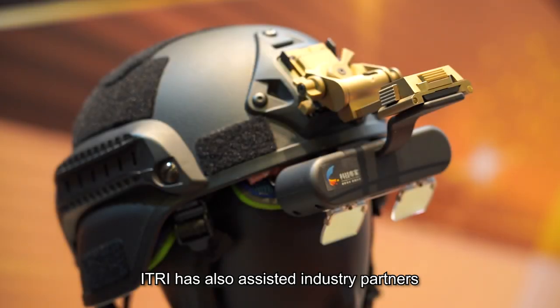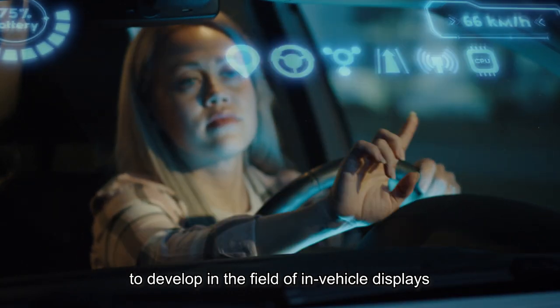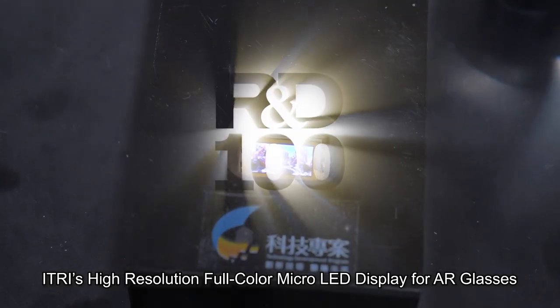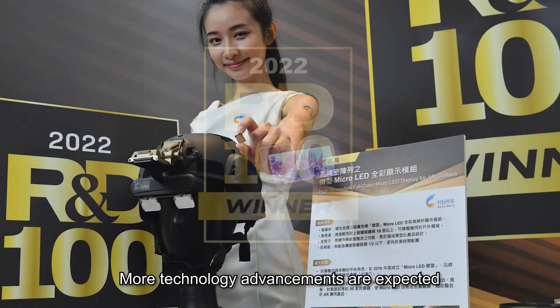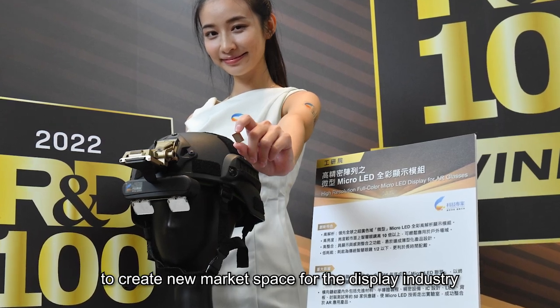Etri has also assisted industry partners to develop in the field of in-vehicle displays and next-gen XR glasses. Etri's high-resolution, full-color micro-LED display for AR glasses won a 2022 R&D 100 award. More technology advancements are expected to create new market space for the display industry.